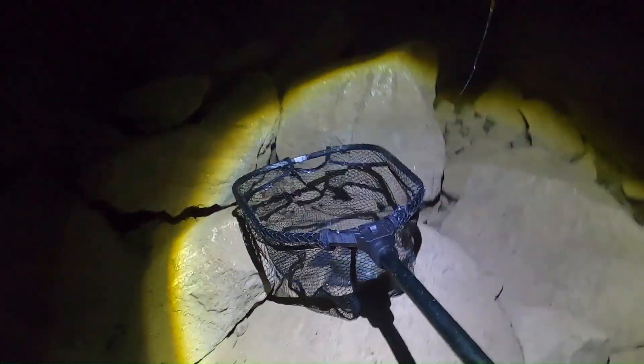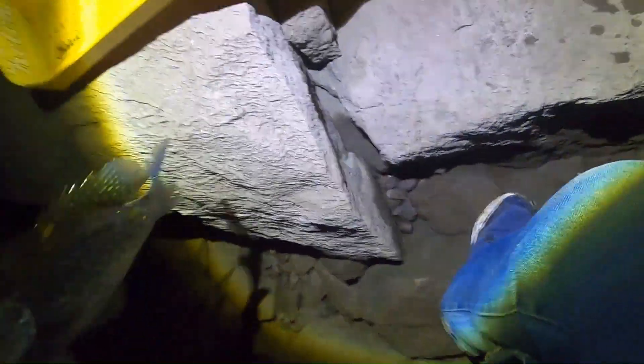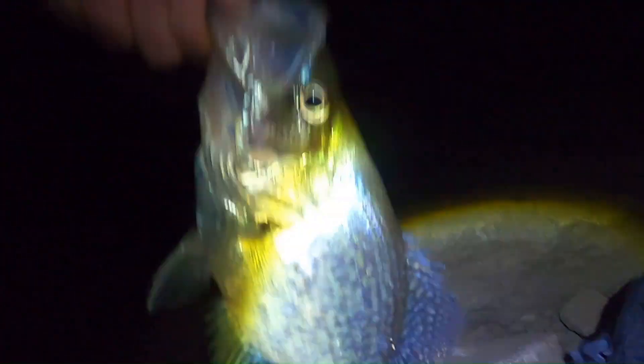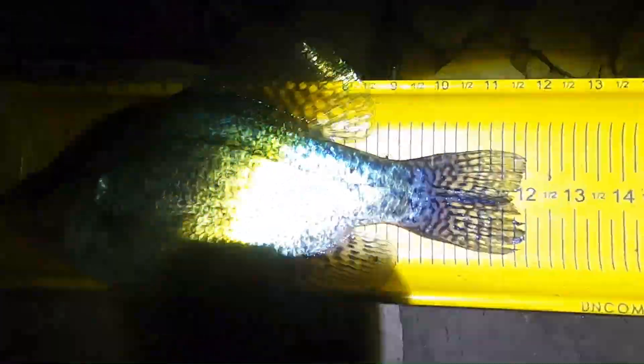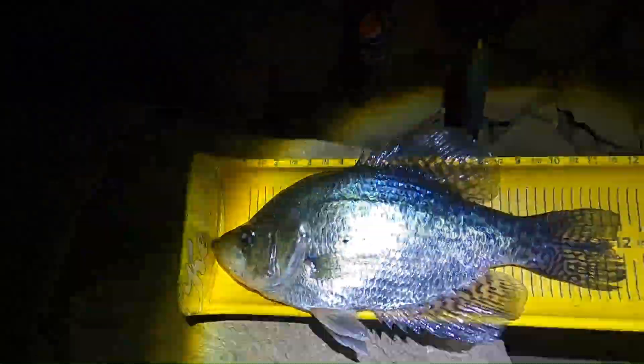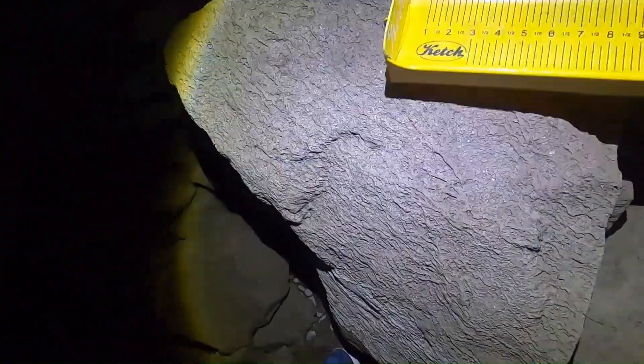Let's go over here to this nice leveled rock right here. See y'all see this? Ate that feather jig. See how big he is. He's a pretty good size one. We got us a 12 inch crappie. Normally, you'd be going in the bucket, buddy, but I'm releasing tonight, so you get to go free.